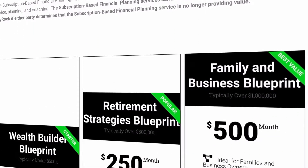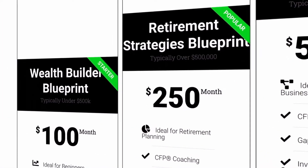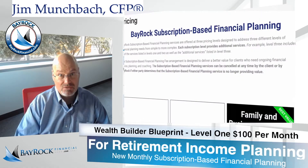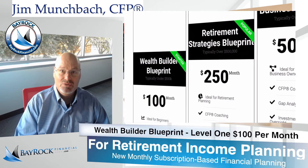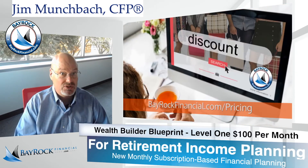In this video, I'll go over our Level 1 Wealth Builder Blueprint. Bayrock offers subscription-based financial planning services at 3 pricing levels, designed to address three different levels of financial planning needs, from simple to more complex. Each subscription level provides additional services.